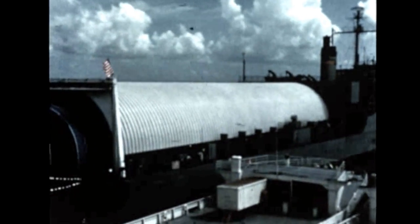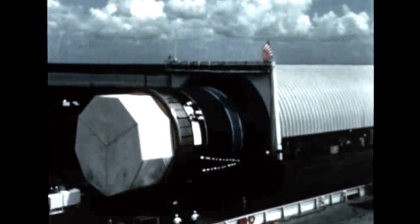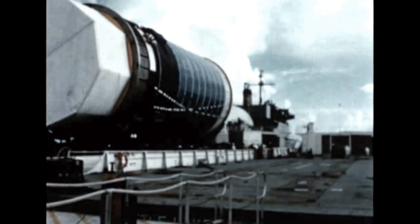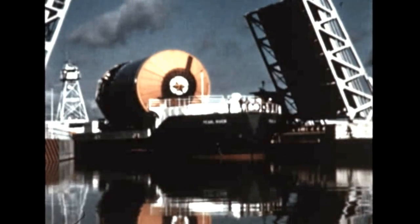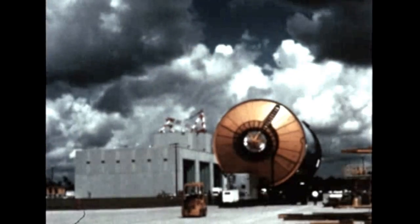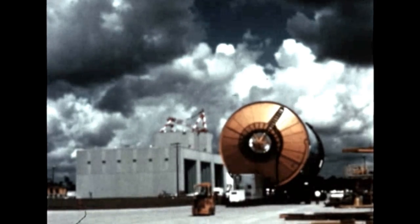The S-2 stage for the fourth flight vehicle arrived at MTF in late November from North American Rockwell Space Division at Seal Beach, California. S-2-4 weighs some 3,000 pounds less than previous stages due to thinner propellant tank walls and lighter structures. A full duration acceptance firing is scheduled during the next report period.